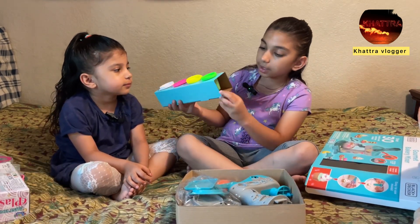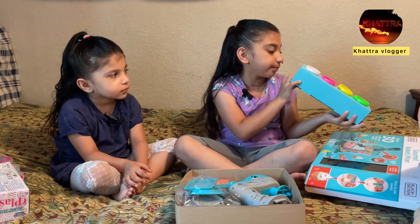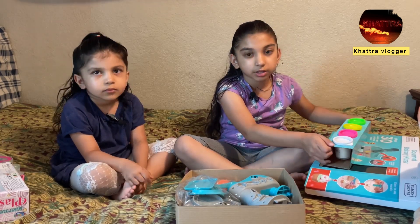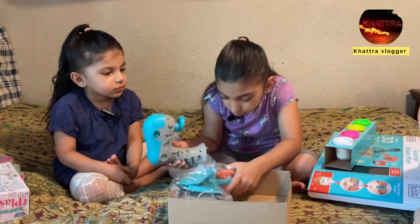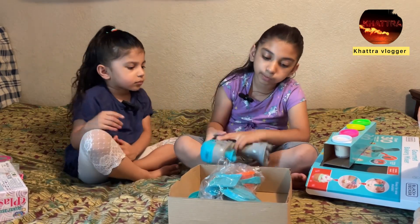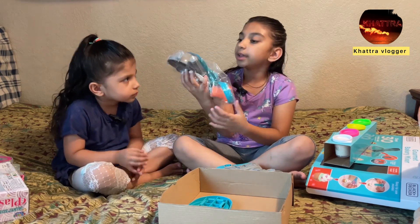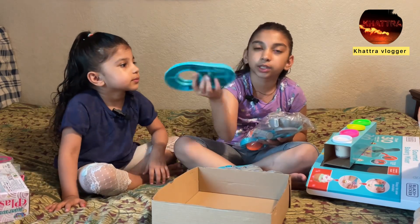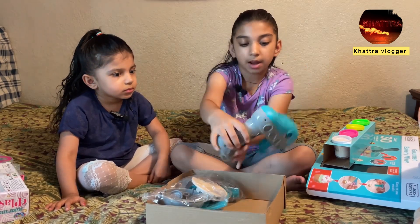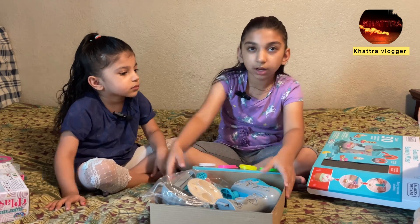There are four play-dohs: one is green, one is yellow, one is pink, and one is white. There's also orange. This is the machine — it has some shapes so you can play. There's a play-doh colored orange and things you can play with. I don't know what this color is, but we're gonna put everything back and play with it in the next vlog.